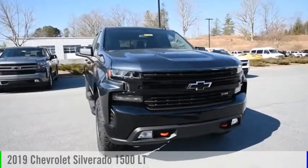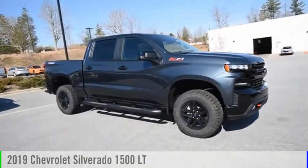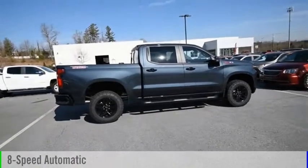We are pleased to show you the 2019 Silverado 1500. This vehicle is powered by a 4-wheel drive, 8-cylinder, 5.3-liter engine, and comes with an 8-speed automatic transmission.